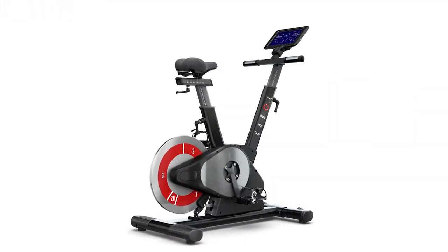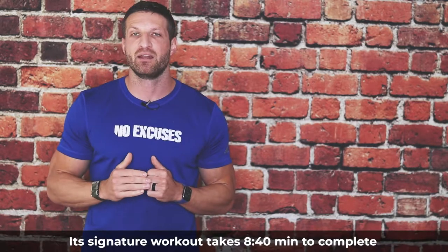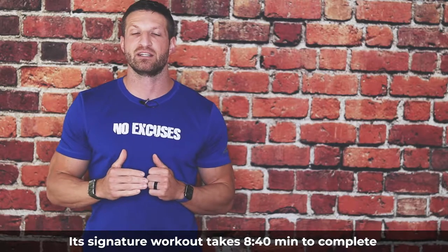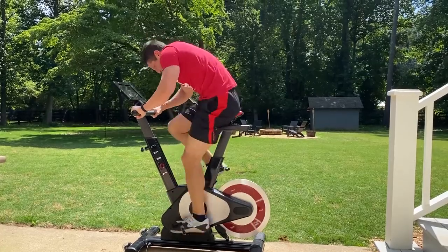Hey guys, it's Michael Kummer here. In today's video, I want to introduce you to Carol, a reduced exertion high intensity interval training bike that uses artificial intelligence. What makes Carol unique is that its signature workout takes only eight minutes and 40 seconds to complete, including two 20-second sprints. Despite that short workout duration, Carol has the same benefits as much longer workouts. Studies have shown that riding Carol only three times a week for a total of 26 minutes provides the same benefits as going for a run five times a week for 30 to 45 minutes.